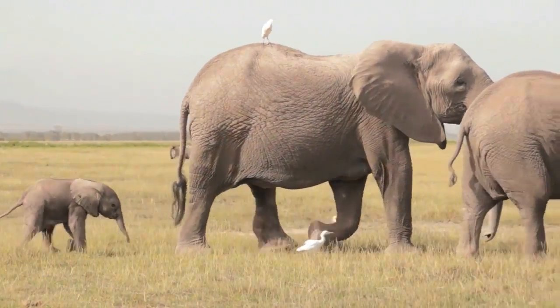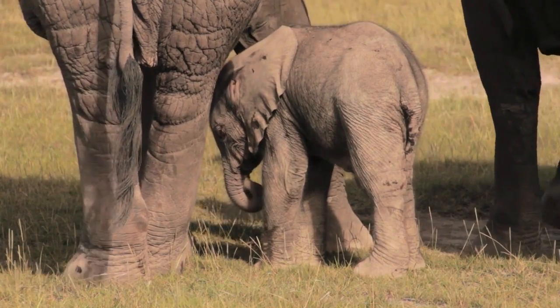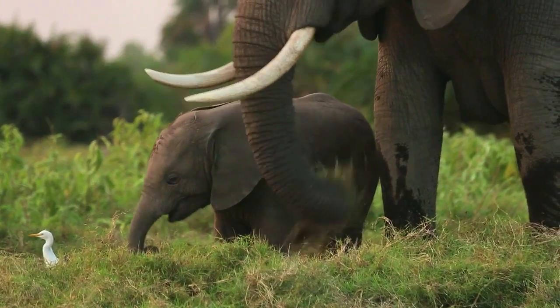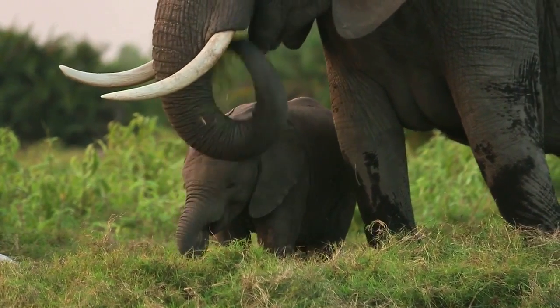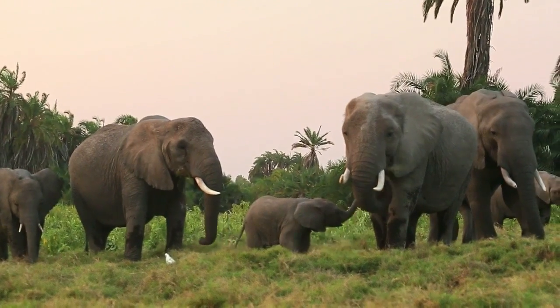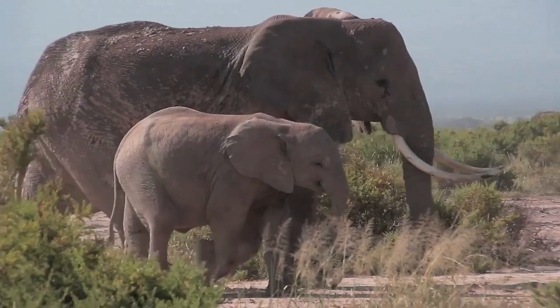Aging the calf is easy because when they are newborn, you can tell by the body — they have pinkish ears and a hairy body. When they grow up to some months old, they can pass through under the mother's belly and they stay close to the mother. So you can use the height relative to the mother. When they reach one year old, there's no way they can pass under the mother's belly, but they can scrape under.